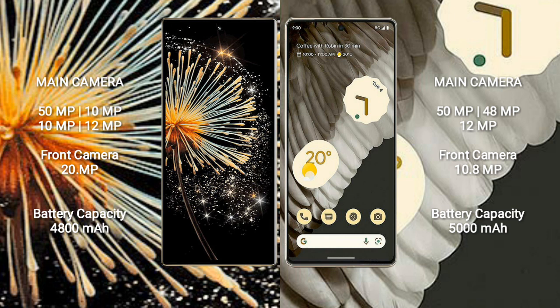Xiaomi Mix Fold 3 quad camera: 50MP + 10MP + 10MP + 10MP, with a 20MP front camera. Google Pixel 7 Pro has a triple rear camera setup: 50MP + 48MP + 12MP, with a 10.8MP front camera.